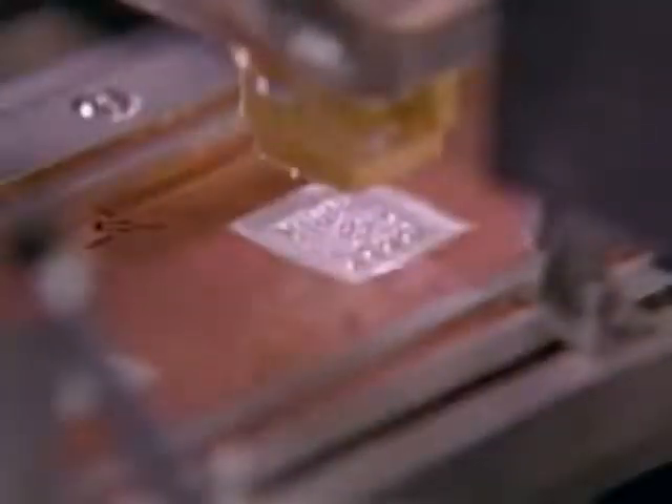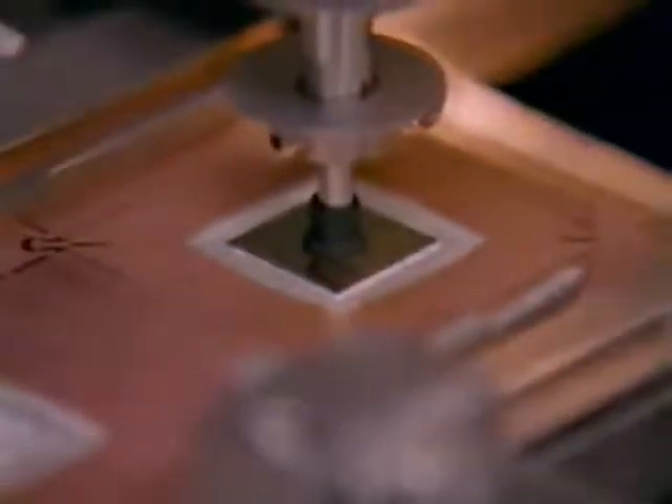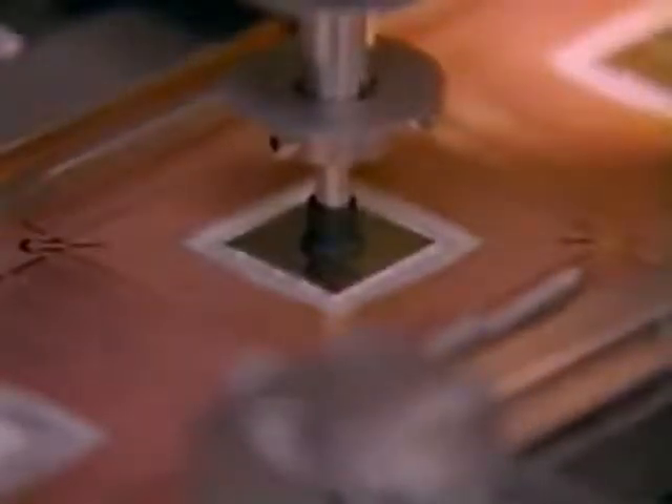A camera scans the individual chips. The electronic eye detects the ink blots that mark the failed chips and skips them. The good chips are removed. The tiny, fragile chips need a protective frame — metal strips will be their protective housing. The small integrated circuits are then glued to the metal strips with a gentle scrubbing motion to ensure good contact.